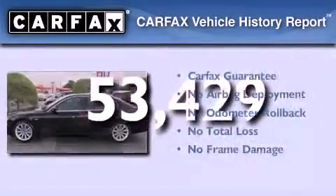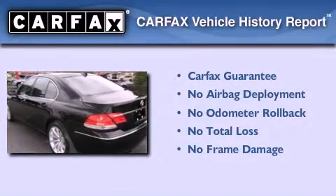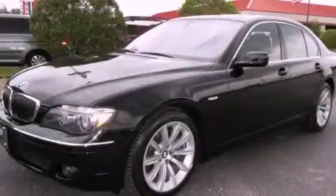Not to mention that this BMW qualifies for the Carfax Buy Back Guarantee. Please call today to reserve this vehicle for a test drive.